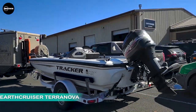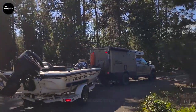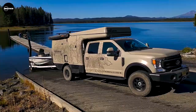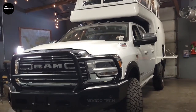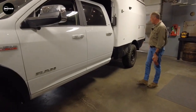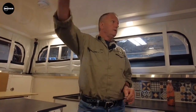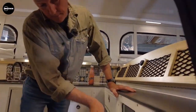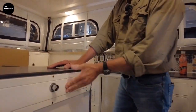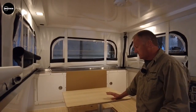The EarthCruiser Terranova is a compact truck camper specially designed for off-road capabilities. It is built on various heavy-duty trucks and features a fiberglass and high-density plastic shell, providing a 360-degree panoramic view. The EC Terranova offers expanded living space with a bed located above the cab roof and an additional sleeping area created by converting the dining area. This expedition camper comfortably accommodates up to four guests and shares many of the same systems found in the popular EarthCruiser EXP and FX models.